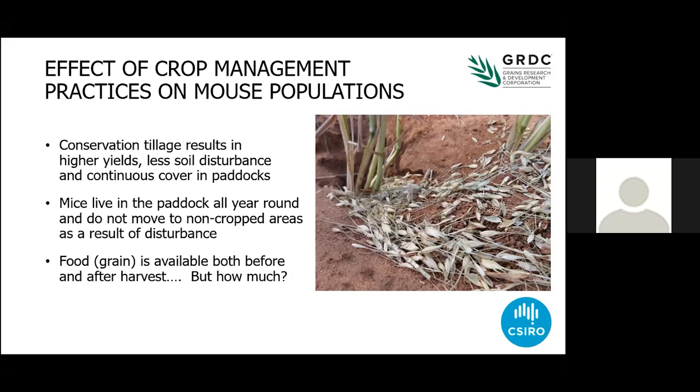Work that we've done down south shows that mice are now living in the paddocks. They used to live on the margins of paddocks and invade from the margins when conditions were favourable, because cultivation meant high levels of disturbance, not much shelter, not much food — and that probably explains why people got such good results with zinc phosphide when it was first brought out, because it was going into a situation where there was no other food around, no shelter, and it was really easy for the mice to find that bait. Now mice are living in the paddock all year round in a really complex environment, and food grain is available both before and after harvest. When mice run out of grain, they'll browse growing shoots and eat insects too — they're real omnivores and generalists.